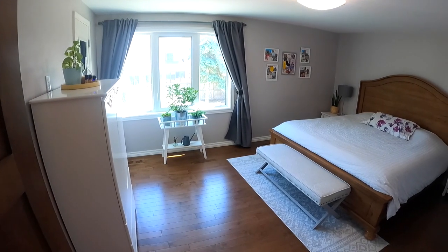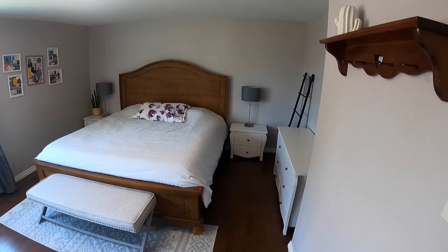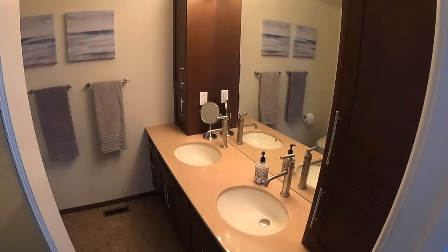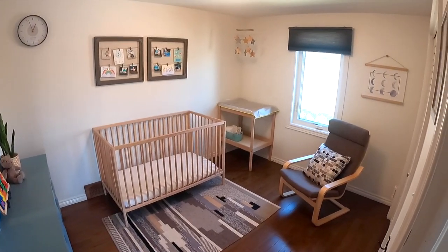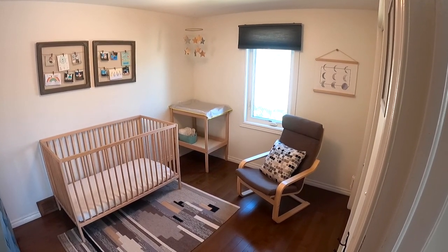The master bedroom is large enough for any king-size bed. Beautiful maple hardwood floors extend right through the whole second floor. There are four bedrooms on the second floor. The ensuite bath is all remodeled — it's got his and her undermount sinks, and a beautiful stall shower. Note all the windows on the second floor are all new tri-pane casement PVC windows.